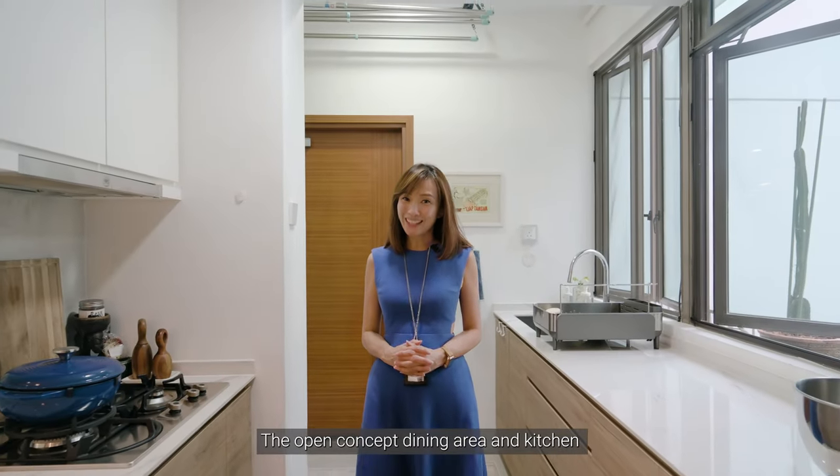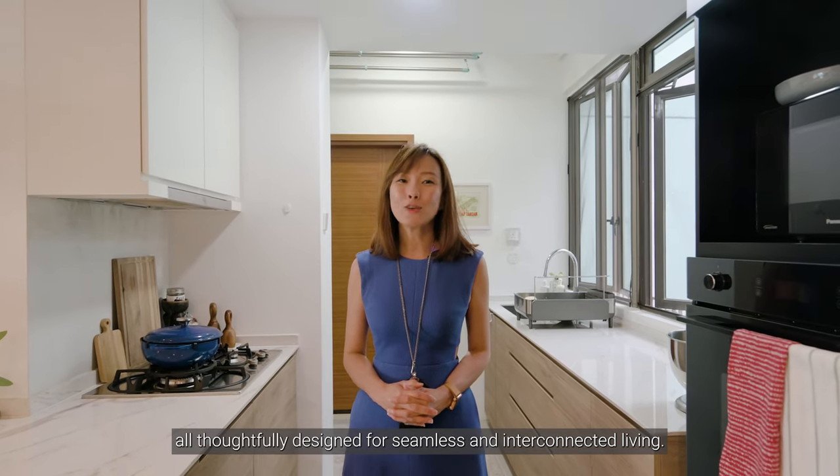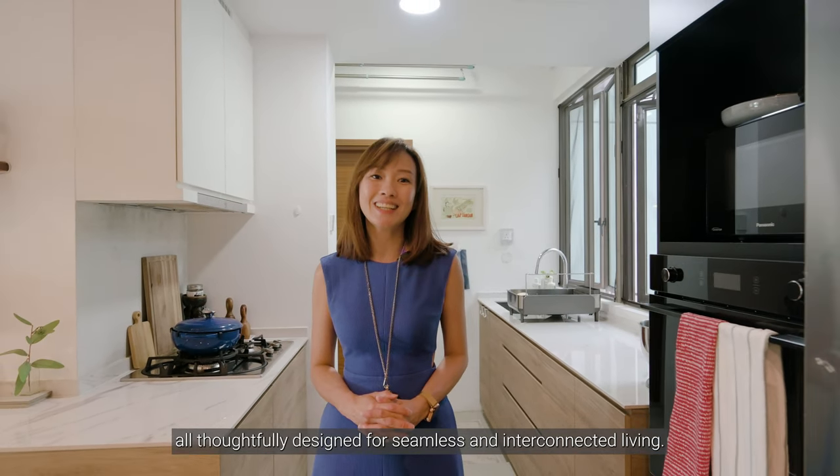The open concept dining area and kitchen further enhances the spaciousness of this home, all thoughtfully designed for seamless and interconnected living.